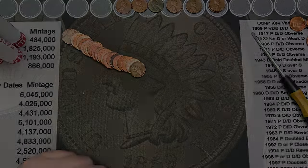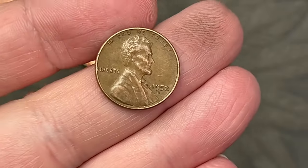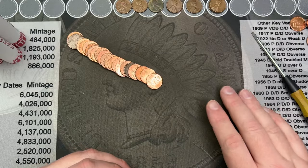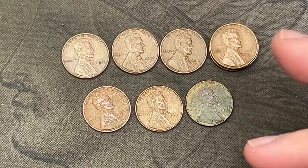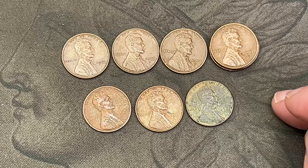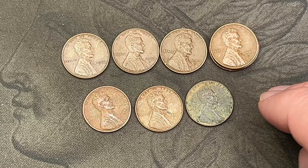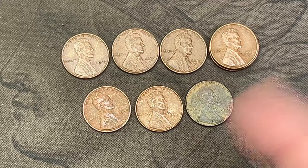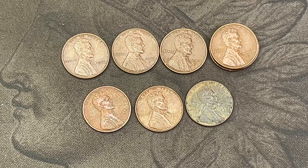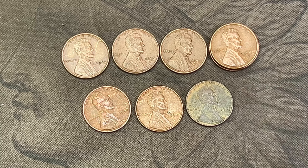On roll 25 we've got another wheat cent — 1958 out of Denver. Four rolls left and that ends up being our last find. Wrapping up: no other finds across 42 total rolls. Six wheat cents from the 1950s and three from the 1940s, plus maybe half a dozen coins to check against the album. Not a full 50 rolls but decent results.